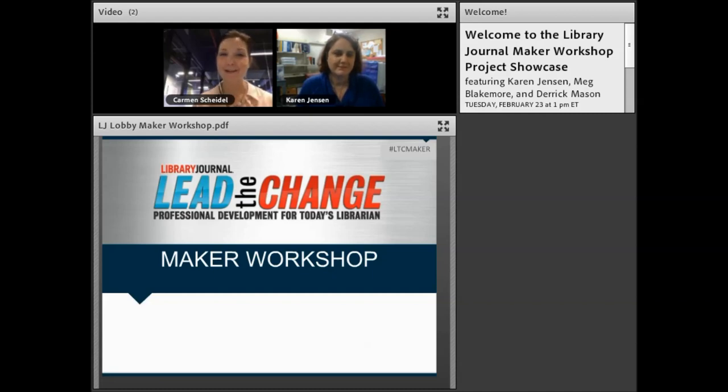I want to turn things over to our first speaker and coach today, Karen Jensen. She is a blogger and book reviewer for School Library Journal, a past participant in the maker workshop, and she is going to share some of her work with you today. Go ahead and take it away, Karen.